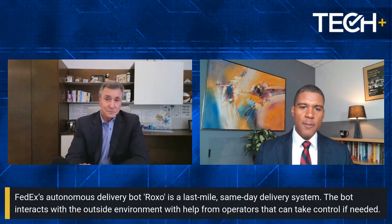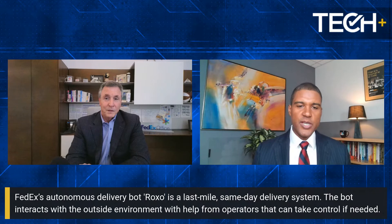Roxo, for those who haven't seen it, you can look online and see pictures of it. It's built on an electric wheelchair base, so it's kind of rough and tumble — it can go upstairs and things like that. It's about two and a half to three feet wide. It has a lot of different applications. What would be the best use case, and where are you testing it — in urban, suburban, or rural areas?